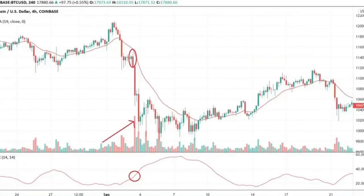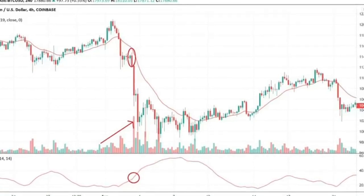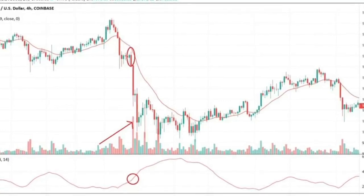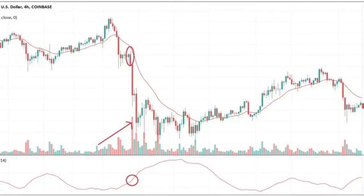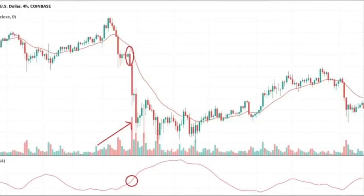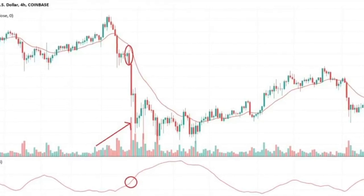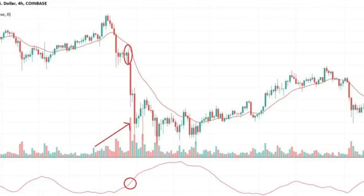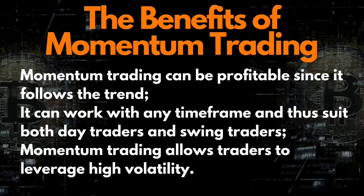For going short with this strategy, you should meet the following conditions: first, check whether the ADX is at 30 or above — remember the ADX shows trend strength rather than direction. Next, check whether the EMA is pointing downwards, as this suggests a bearish trend. Finally, enter the market after the first candlestick that closes below the EMA with its full body and shadows.